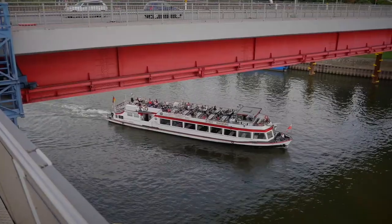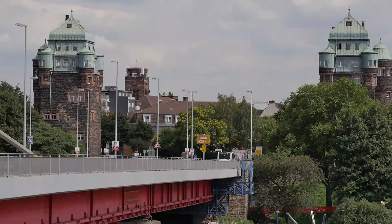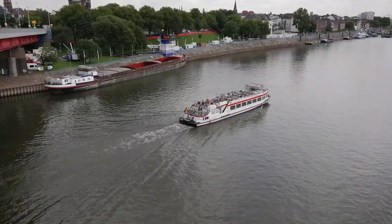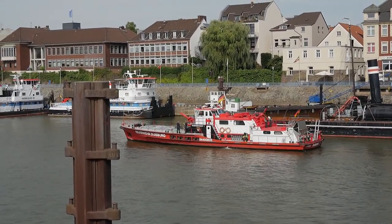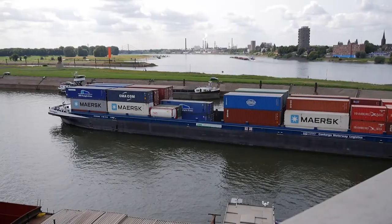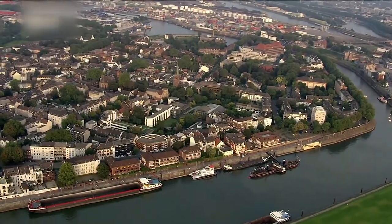Der Finke-Kanal beginnt heute am Hafenmund unter der Friedrich-Ebert-Brücke. Hier schlägt das Herz des Hafens. Die Promenade und die Ruhrорter Altstadt sind für Besucher, ob von Land oder bei einer Hafenrundfahrt, allemal sehens- und empfehlenswert. Auf der anderen Seite des Kanals liegt die Mercator-Insel, die mit Unterstützung von Haniel zu einer neuen Kulturinsel ausgebaut werden soll.